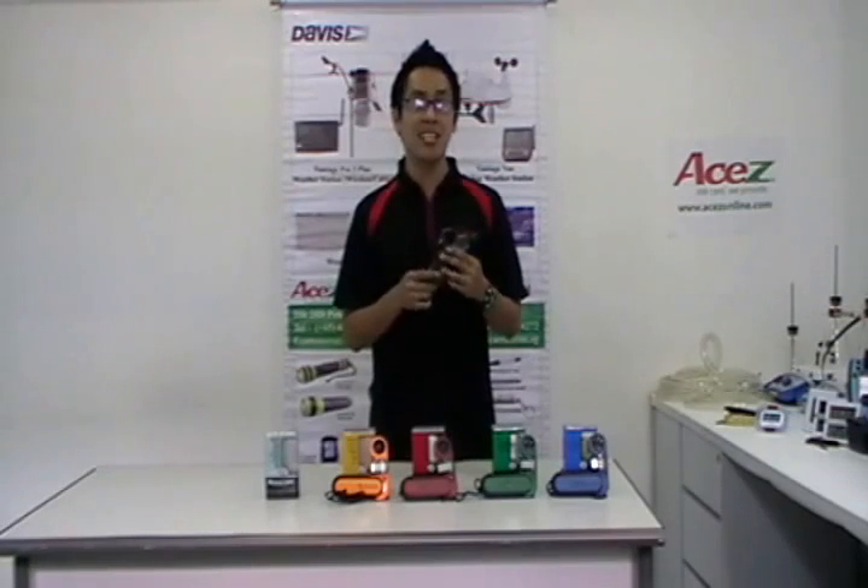The weather meter is lightweight, portable and features a large clear display with intuitive keypad navigation. The Kestrel pocket weather meter series has models that can be used for a wide range of applications.